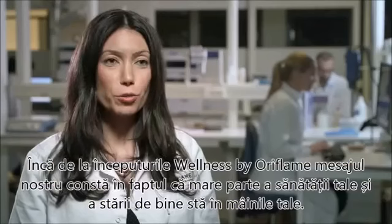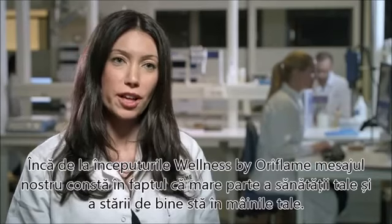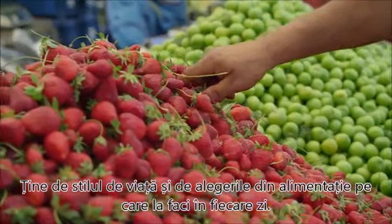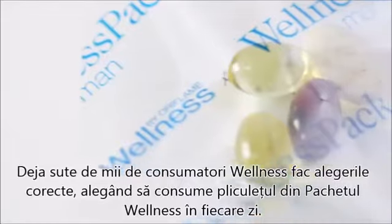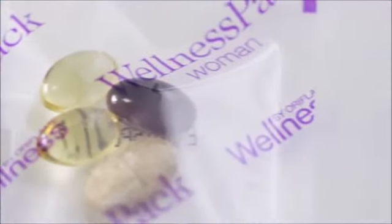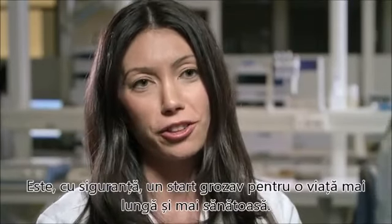Since the beginning of Wellness by Oriflame, our message has been that a large part of your health is in your hands. It comes down to the lifestyle choices and the nutritional choices that you make on a daily basis. Already hundreds of thousands of Wellness consumers are making the right choice by taking a sachet of the Wellness Pack on a daily basis — it's definitely a great start for a longer and healthier life.